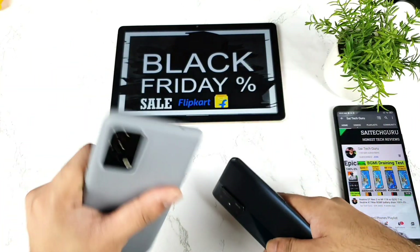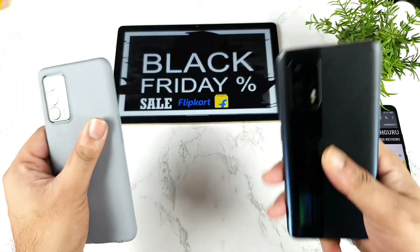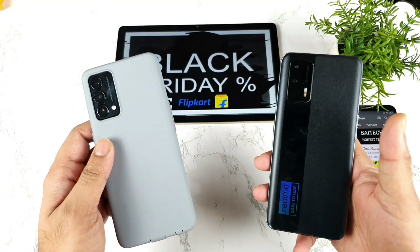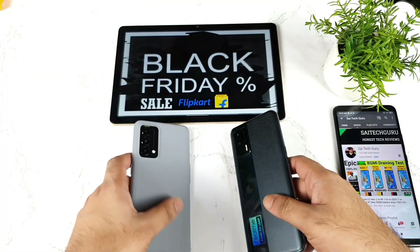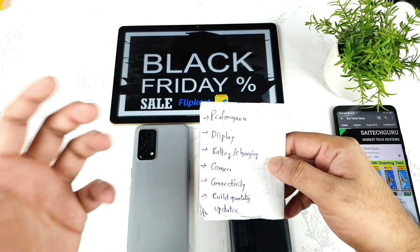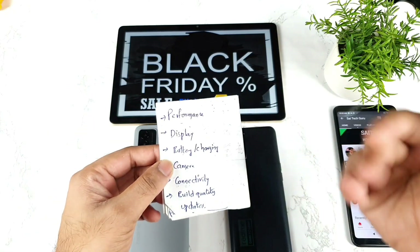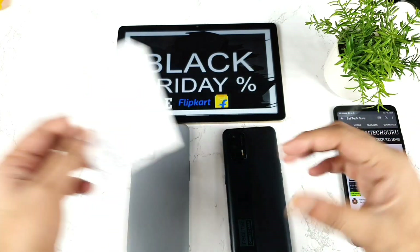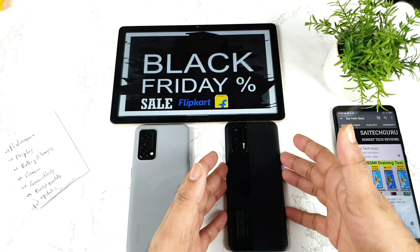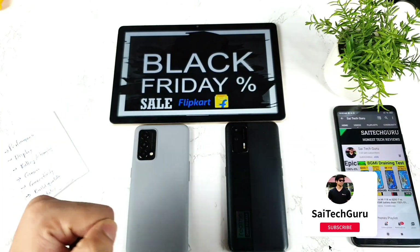Which phone should you buy during the Flipkart Black Friday sale? Very soon we're going to see the Flipkart Black Friday sale, and some users want to decide which is the best option. In this video I'm going to give you a quick idea of which phone is the better option based on individual aspects like performance and display, and what the major differences actually are.